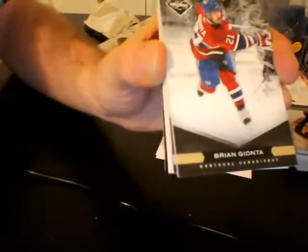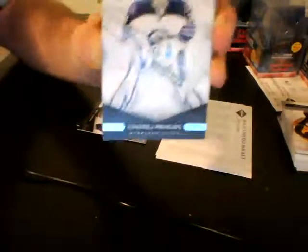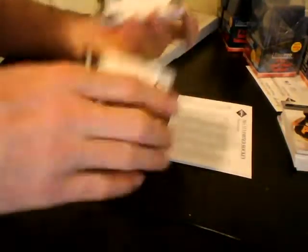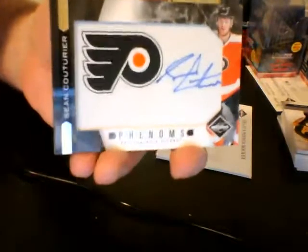We start off for the Montreal Canadiens — base out of 299, Brian Gianta. Base for the Columbus Blue Jackets out of 299, Jeff Carter. Base for the Winnipeg Jets out of 299, Andrzej Pavlak. And our... oh my goodness. For the Philadelphia Flyers, numbered out of 299, Rookie Phenoms — Sean Couturier. I'm a little in awe right now of that.